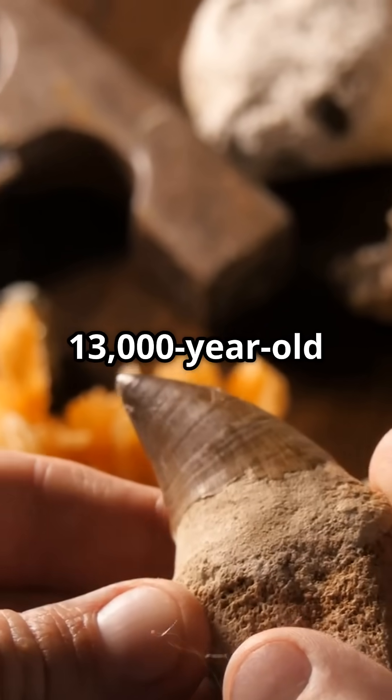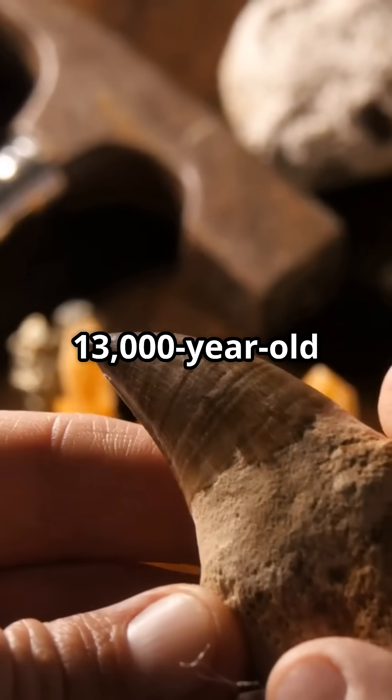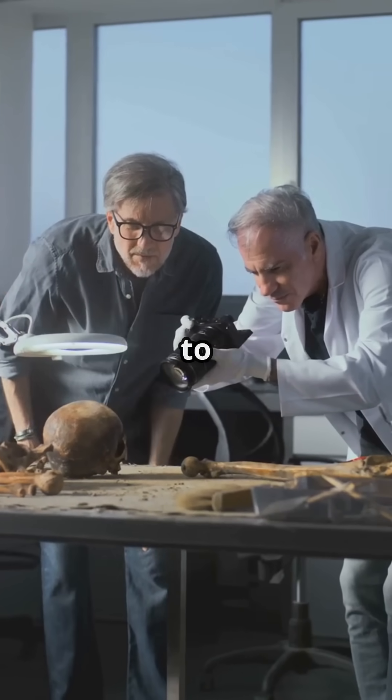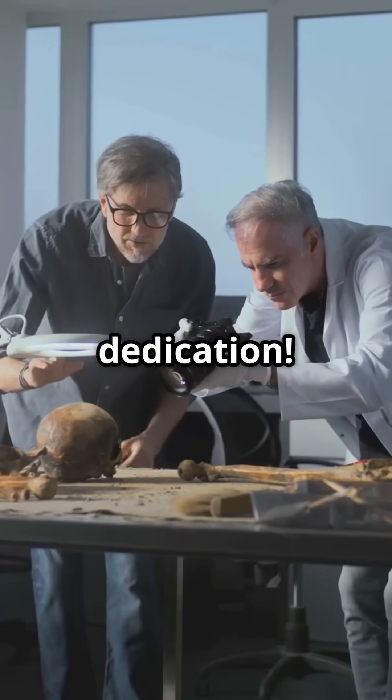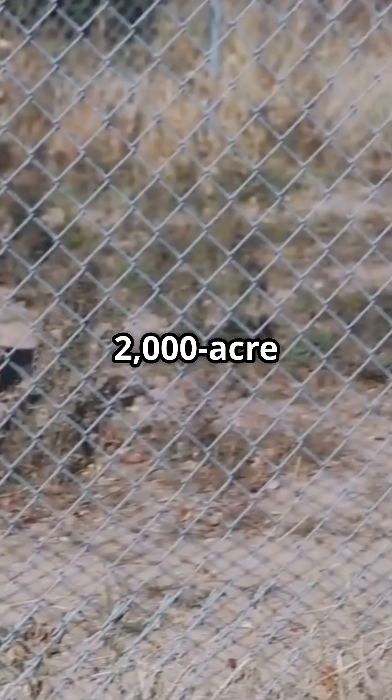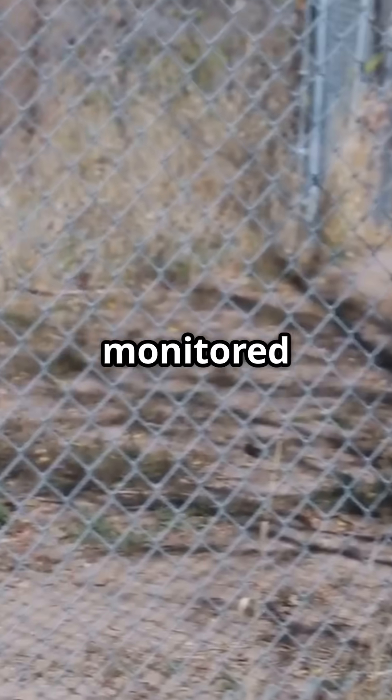Colossal's team took DNA from a 13,000-year-old tooth and a 72,000-year-old skull to make this happen — talk about dedication. These pups are living their best lives on a 2,000-acre site, monitored around the clock.